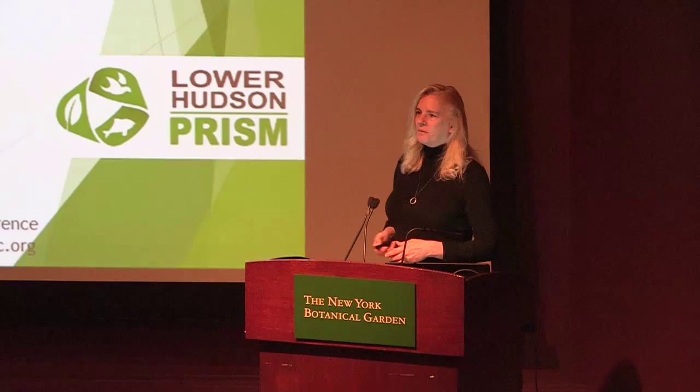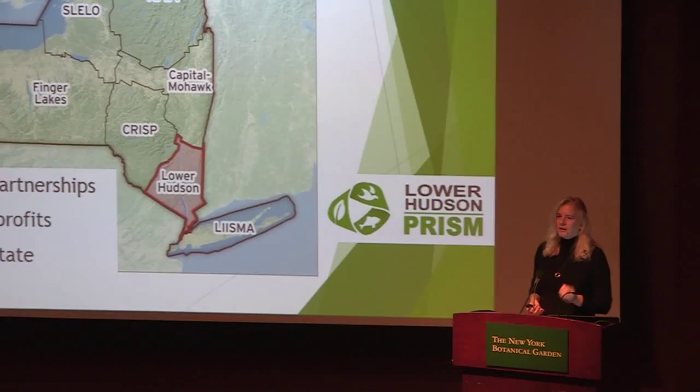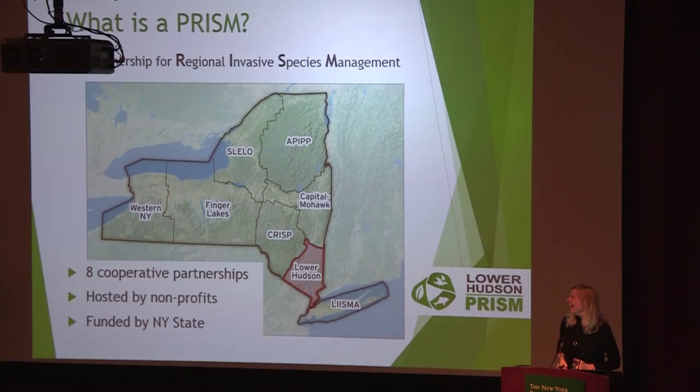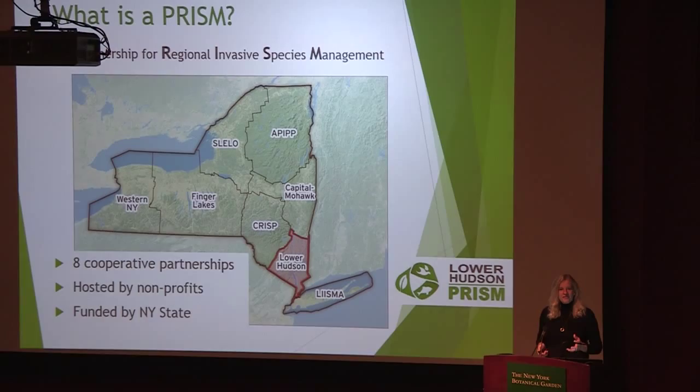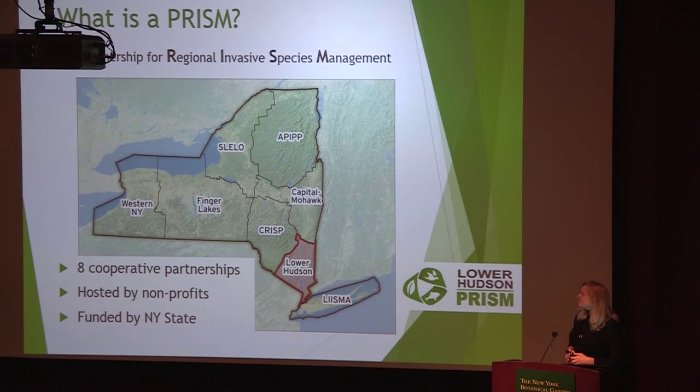Welcome everybody. Lovely to see so many people here, so many people interested in invasive species and invasive species management. I'm going to tell you a little bit about the Lower Hudson PRISM. It stands for Partnership for Regional Invasive Species Management — sort of a mouthful, and you always have to be very careful the way you say it so people don't think you just came out of the penitentiary. But those of us that deal with invasive species often feel like we just can't escape, so in some respects it may be a little Freudian slip.